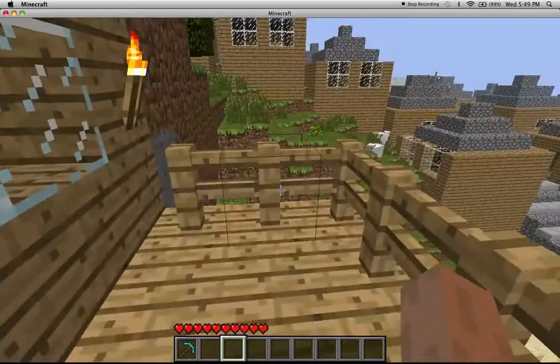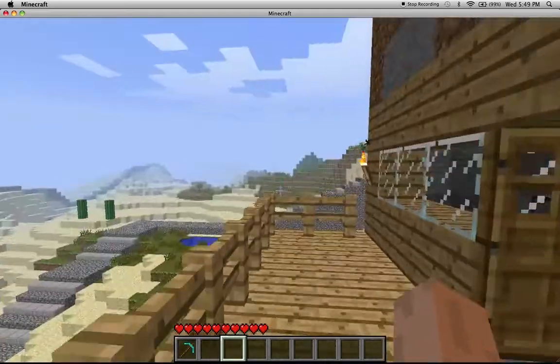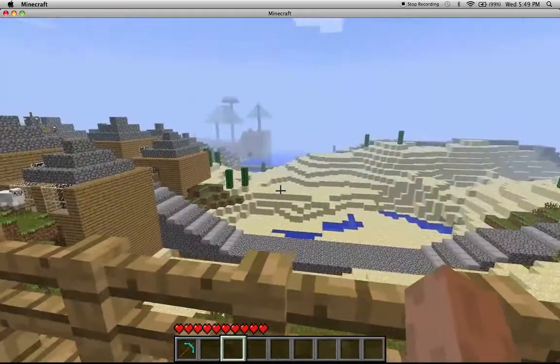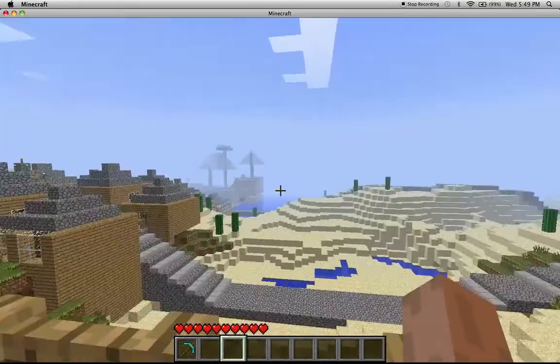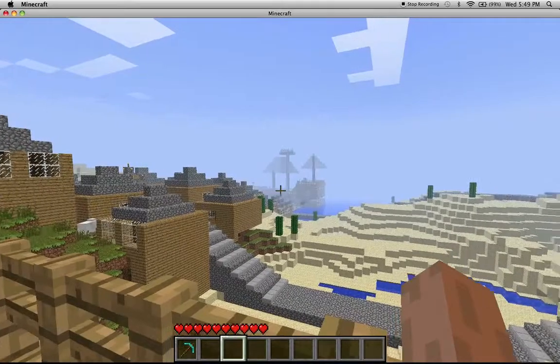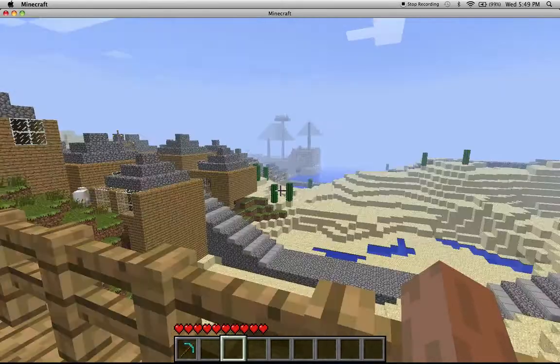Start out here with the balcony. Kind of small balcony here. It's got a good view though. You can see the pirate ship and the clothes there from my last video.